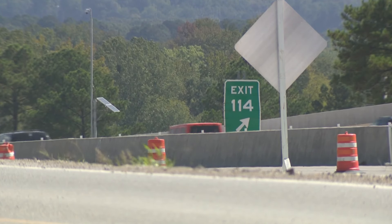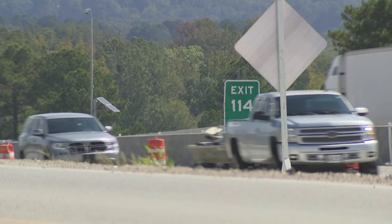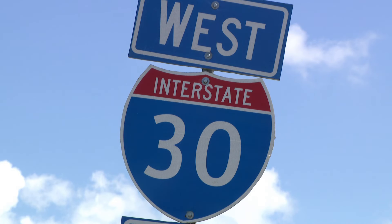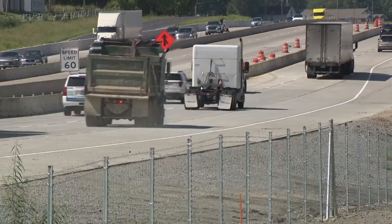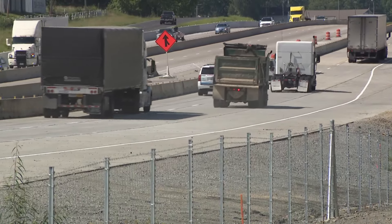As far as the standstill traffic, Parker says this problem applies to any construction zone when an accident occurs — it just takes a while. You only have a certain amount of space, making it even more important for all drivers to stay focused. "Increase your following distance, drive the speed limit, stay buckled up, focus on the road, and leave those phones alone."